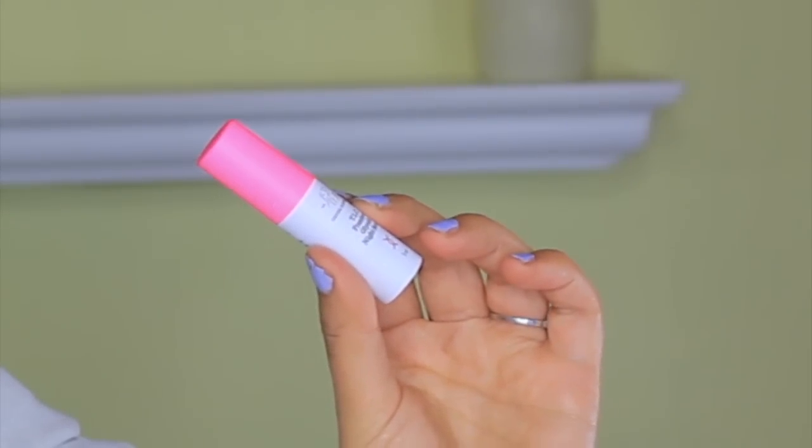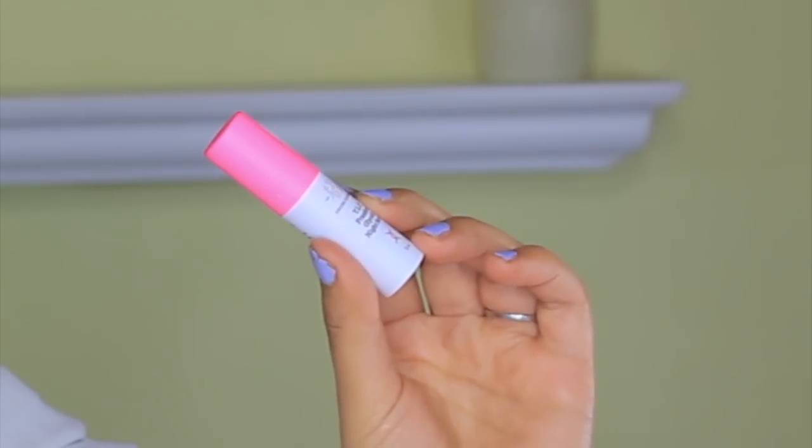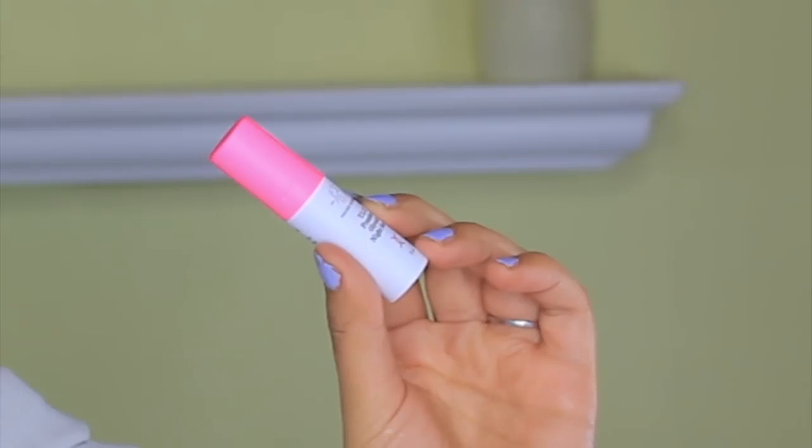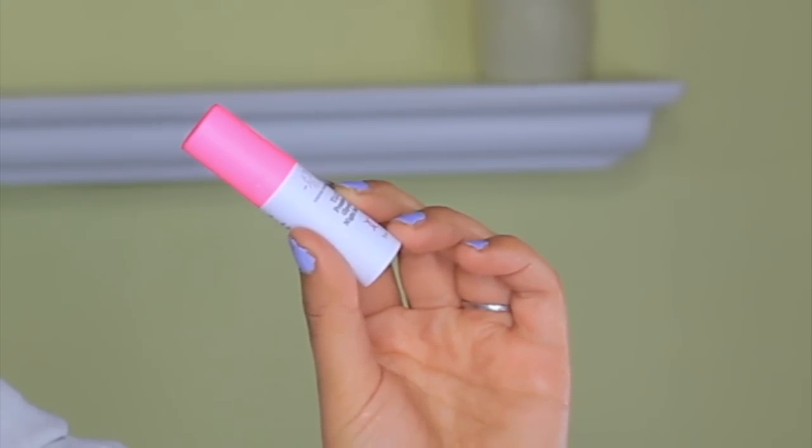The next product is by a brand that I've heard great things about — this is the Drunk Elephant TLC Framboos Glycolic Night Serum. It's a refreshing, non-irritating serum that gently resurfaces dull and congested skin to reveal an even, radiant complexion. I am really eager to try this. It's like a gel formula — I'll use it this month and hopefully it's as amazing as everybody's been saying about this brand.